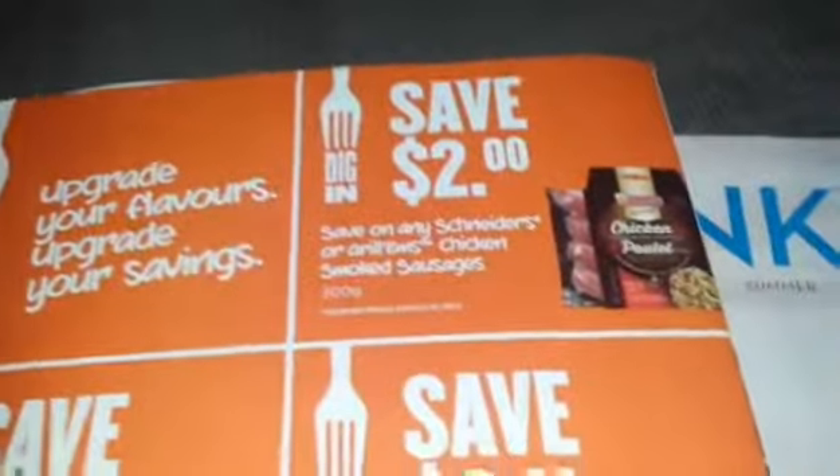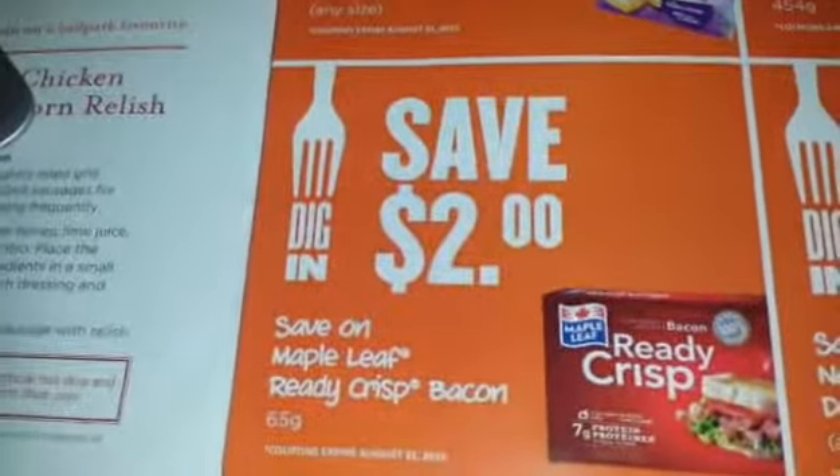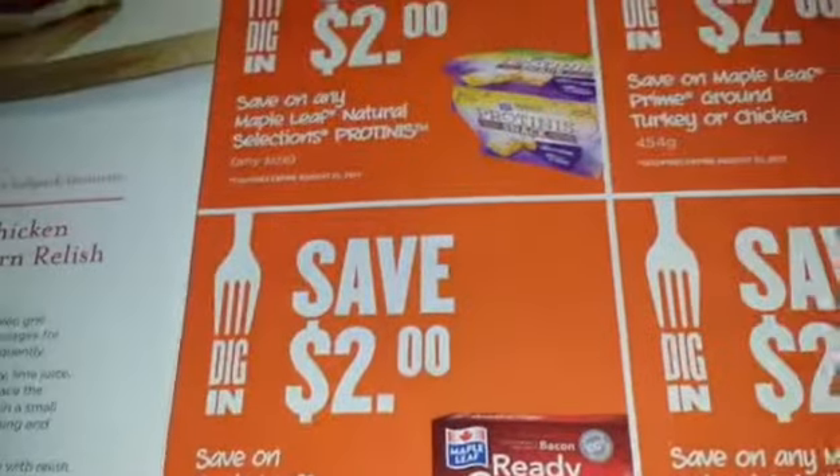Also, the Grillums — at Foodland, sorry, my screen's really dirty — they have their Grillums for $2.99. And again, here's the $2 off coupon, which makes them $0.99. So you have $2 off the Grillums and $2 off the Ready Crisp Bacon. Those are great deals, take advantage of them.